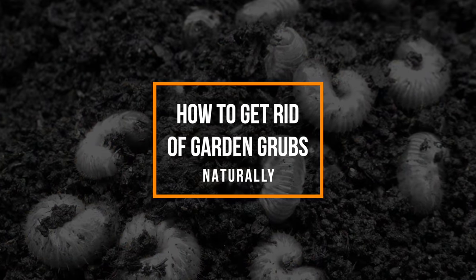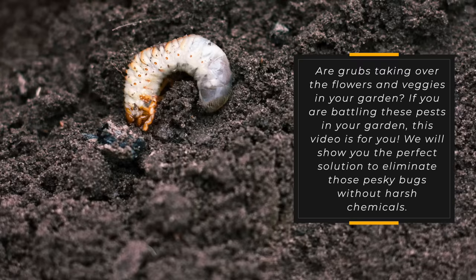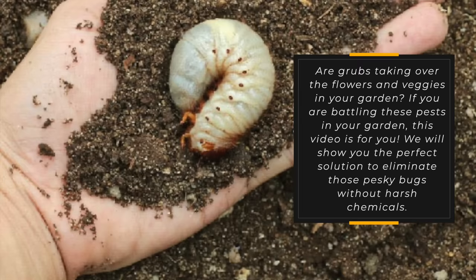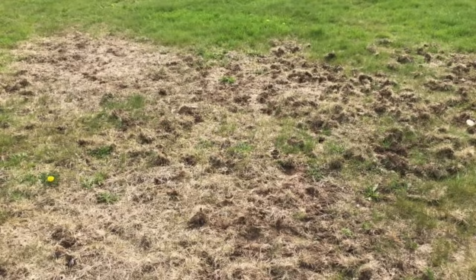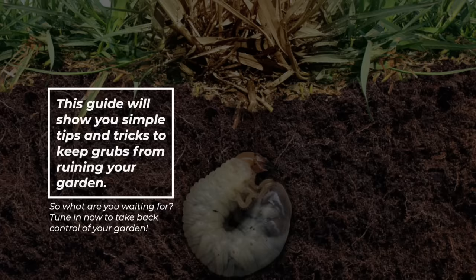How to get rid of garden grubs naturally. Are grubs taking over the flowers and veggies in your garden? If you're battling these pests in your garden, this video is for you. We'll show you the perfect solution to eliminate those pesky bugs without harsh chemicals. This guide will show you simple tips and tricks to keep grubs from ruining your garden. Tune in now to take back control of your garden.